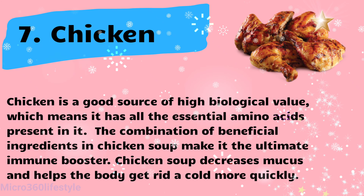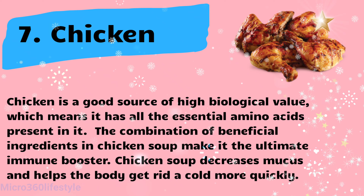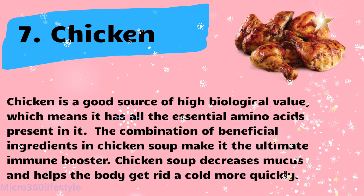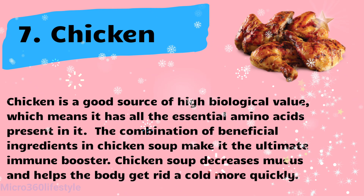Chicken is a good source of high biological value protein, which means it has all the essential amino acids present in it. The combination of beneficial ingredients in chicken soup make it the ultimate immune booster. Chicken soup decreases mucus and helps the body get rid of a cold more quickly.